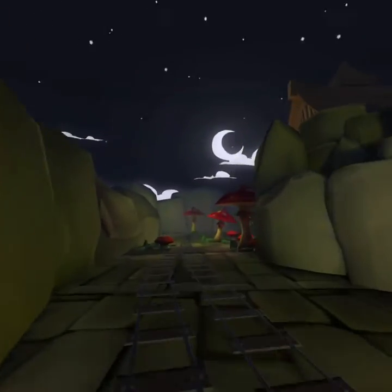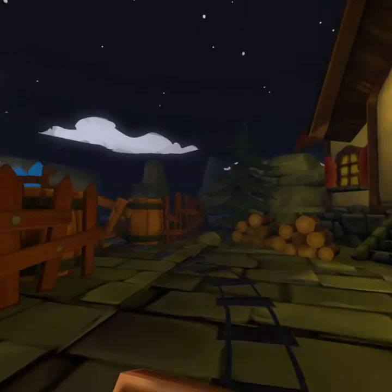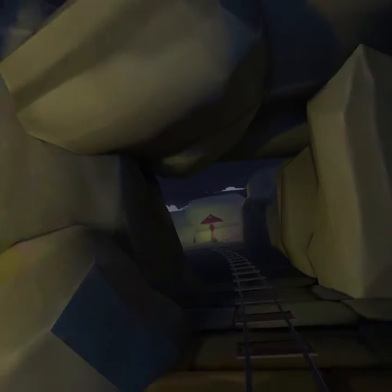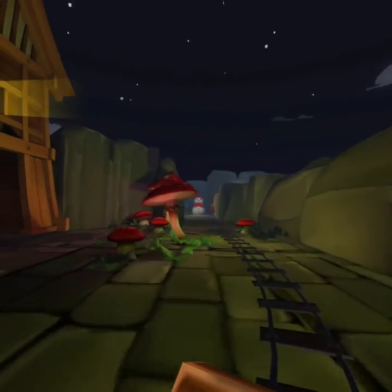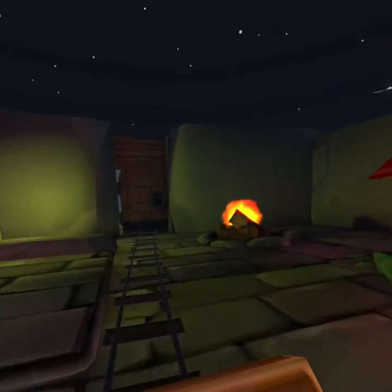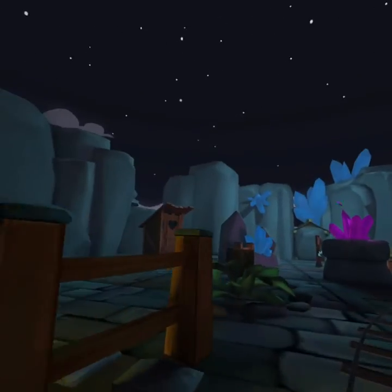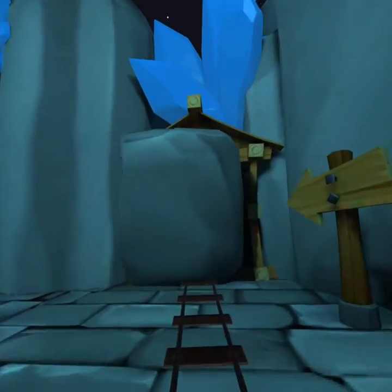There's another snowman. The art style is very cute. I'll try not to move my head too much. There's a nice fire over there. Looks like we've got an outhouse and a crystal. Oh, a butterfly! Where are we going now?